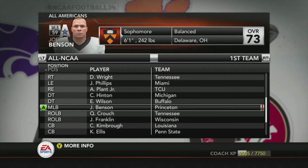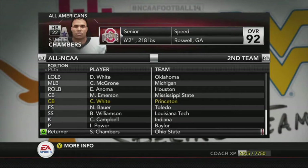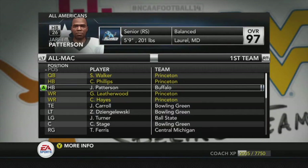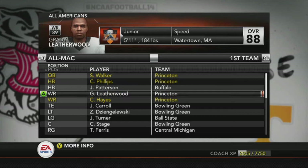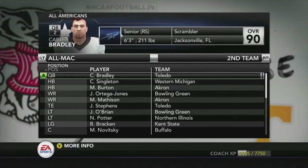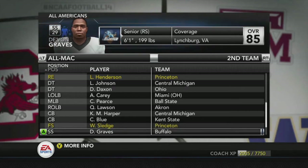On the defensive side, Joe Benson — the middle linebacker — made the All-NCAA second team. And Cody White also managed to get All-American second team. All-MAC is going to be pretty much our entire offense: Jarrett Patterson at 97 overall, Shannon Walker, Christian Phillips, Grady, and Cam Hayes. On defense: Joe Benson and Cody White first team, Lance Henderson and Will Sledge second team. Good job guys — Will Sledge making the second team All-MAC, let's go.